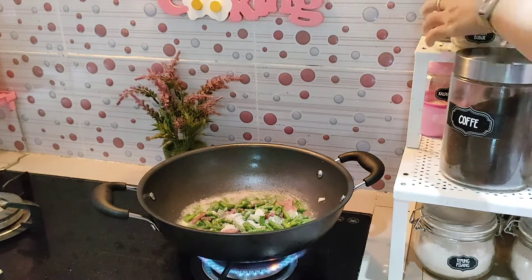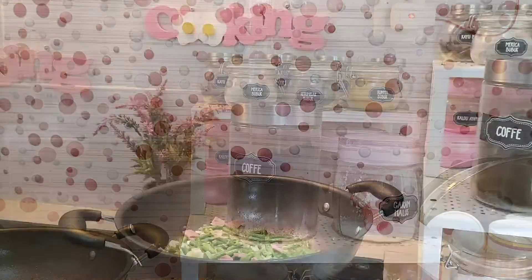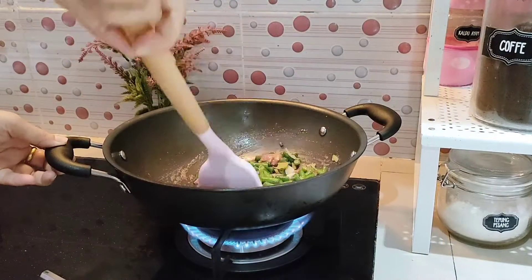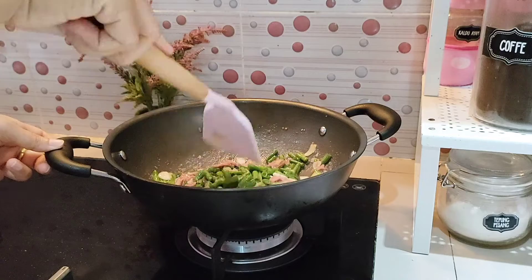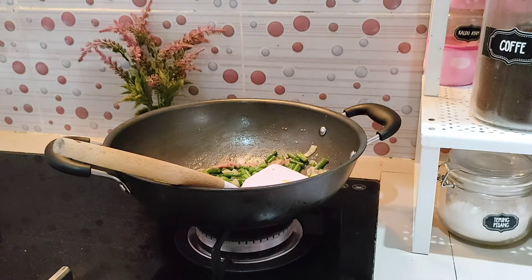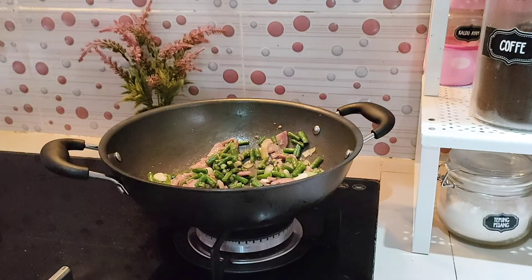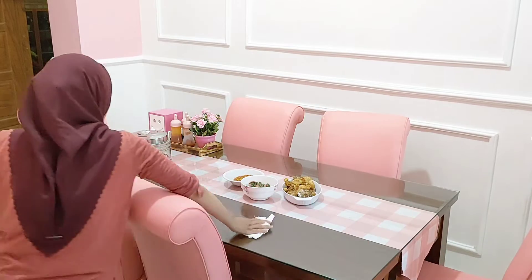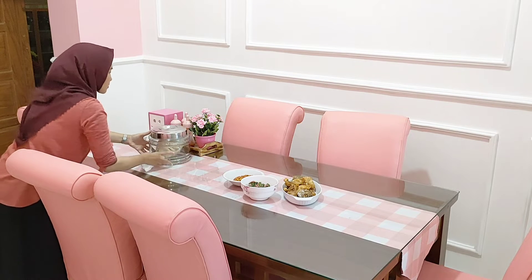Ginilah menu masakan harianku — selalu simple dan sederhana. Alhamdulillah selesai juga tiga menu masakan sederhana, tapi tugas belum selesai karena harus membersihkan semua peralatan dapur yang habis dipakai. Supaya durasi tidak kepanjangan, aku lanjut saja menghidangkan masakanku yang tiga menu tadi, tapi sebelumnya aku lap-lap dulu meja makan karena masih banyak kotoran sisa dari sarapan pagi.